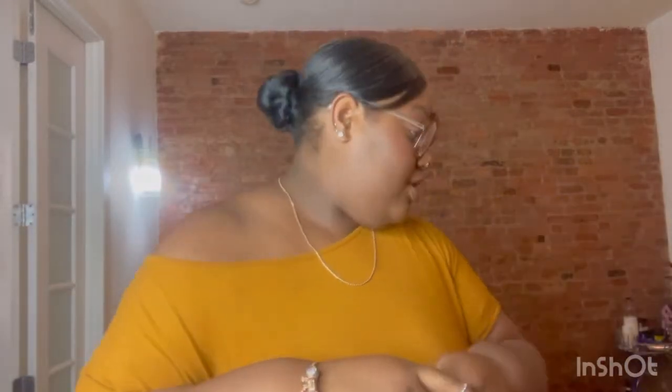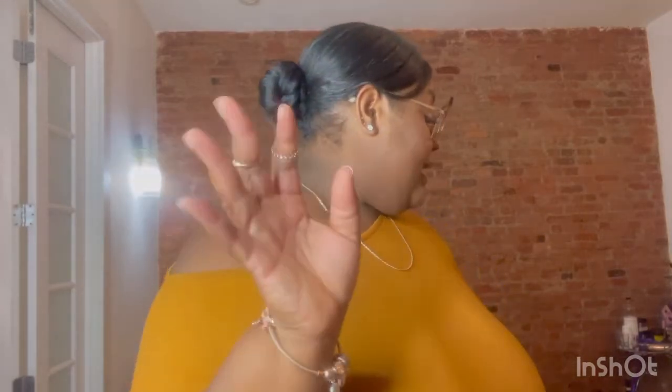Hey guys, welcome and welcome back to my channel! This is my first summer haul of the season. We have a mix of dresses, bodysuits, shorts, and jumpsuits — a collective haul from Target, Forever 21, and Rainbow. Stay tuned!